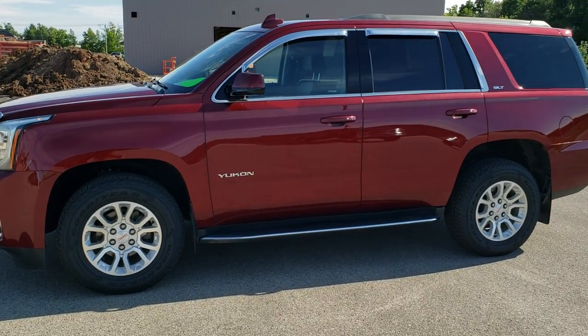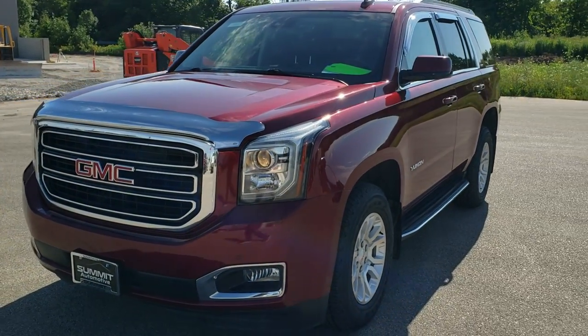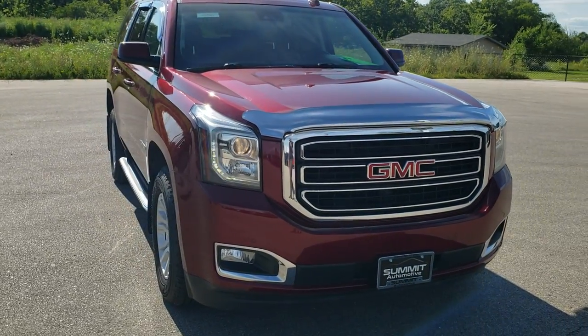This is stock number 10846. We are here at Summit Automotive in Fond du Lac, Wisconsin, your new and used SUV headquarters. Today we are checking out this super clean 2017 GMC Yukon.